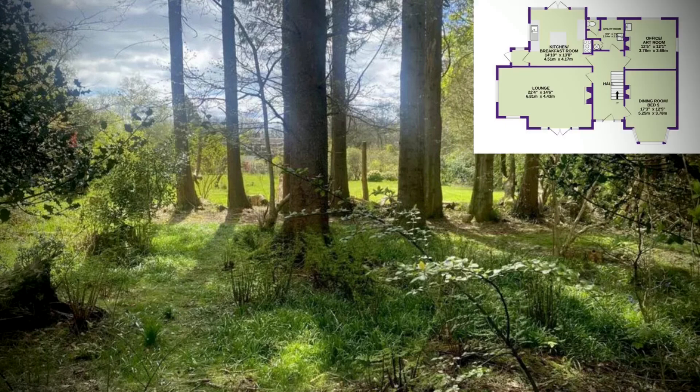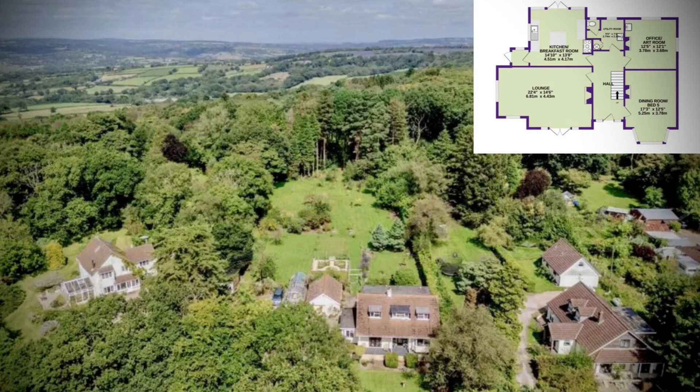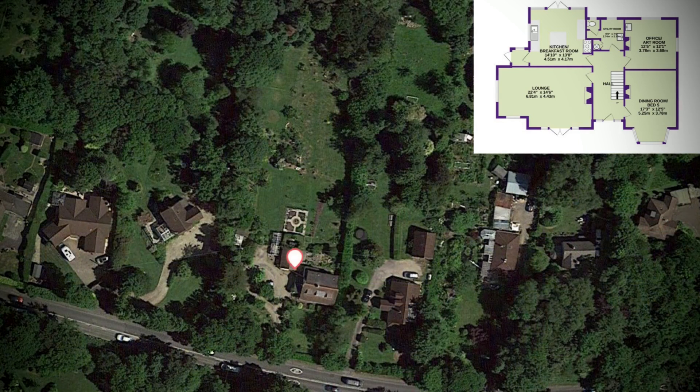Under the previous ownership the house has undergone a large programme of updates and improvements including external installation of a new oil-fired boiler for central heating and hot water in 2020, a new hot water tank, chimney lining for the wood burning stove, underfloor insulation in many rooms, staircase renovation, wall panelling, walnut parquet flooring, new roofs on the three dormers, new internal doors upstairs, new showers, kitchen refit, new wall carpets fitted upstairs except in the master bedroom, and redecoration throughout.